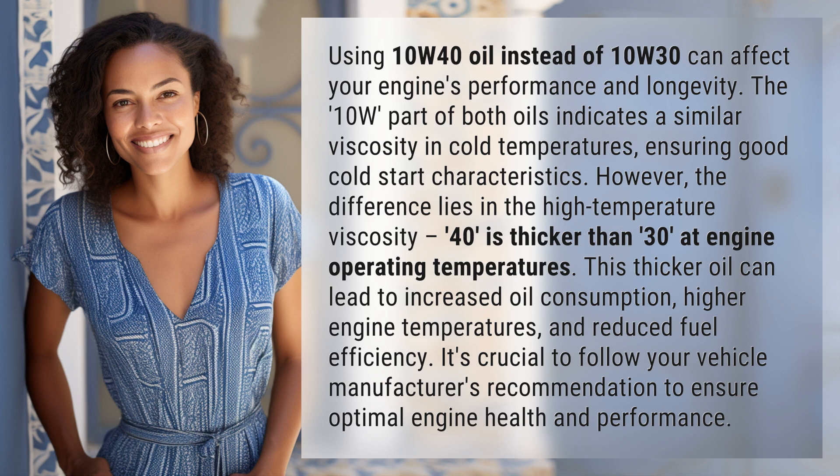The 10W part of both oils indicates a similar viscosity in cold temperatures, ensuring good cold start characteristics. However, the difference lies in the high temperature viscosity — 40 is thicker than 30 at engine operating temperatures.